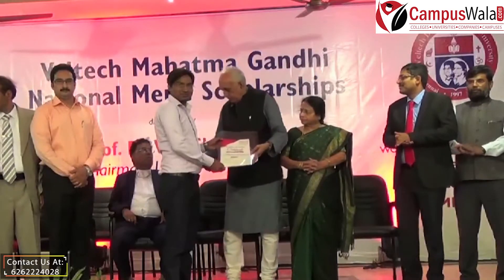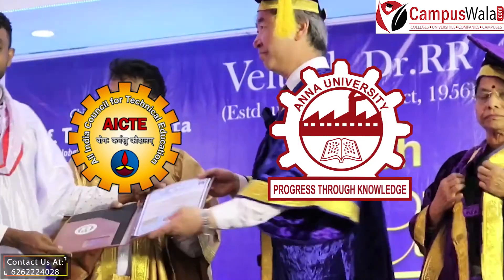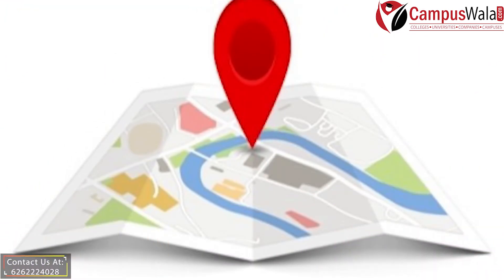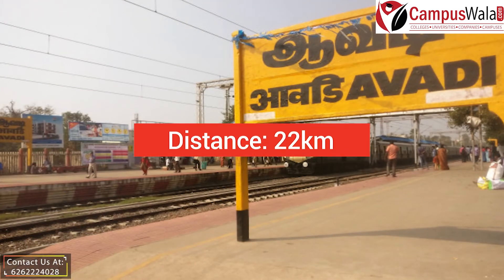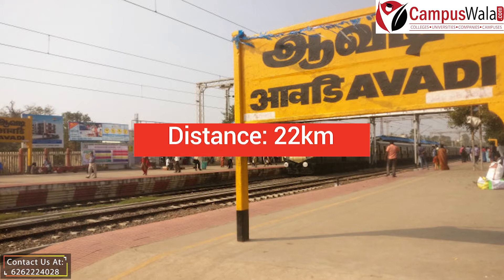The institute is AICTE approved and affiliated to Anna University. Now, how to reach Welltech? The approximate driving distance between Avadi Railway Station and Welltech Dr. Rangarajan Dr. Shakuntala Engineering College is 22 kilometers.